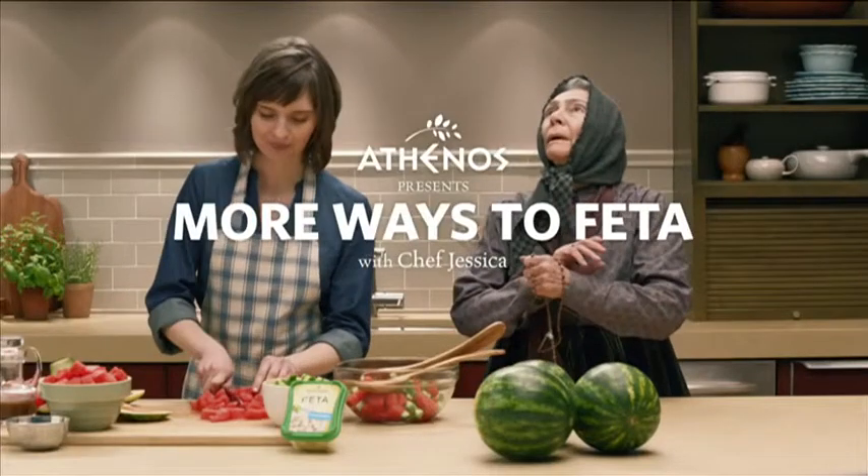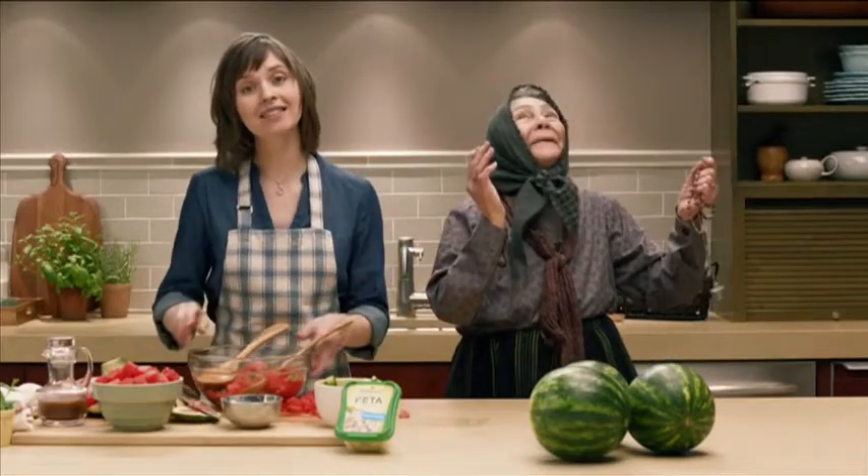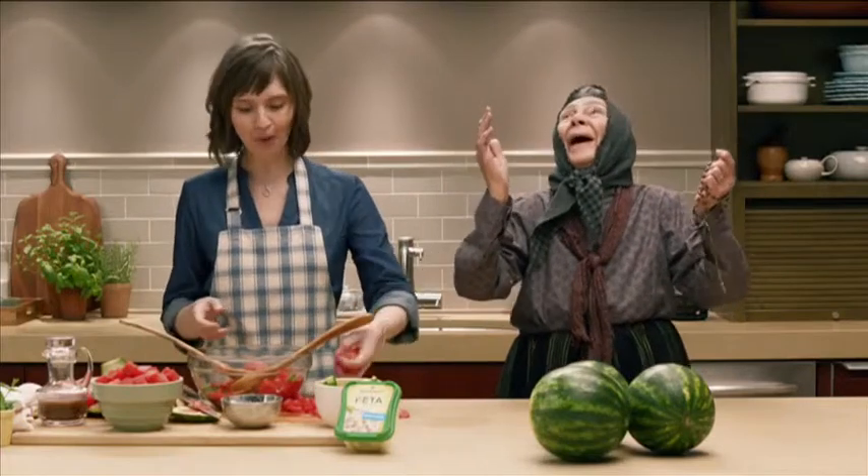Athinos feta can add an unexpected twist to so many dishes. We got Chef Jessica to share her favorite recipes, and to help, we brought Yaya. The bold flavor of Athinos feta provides a delicious contrast to the sweetness of our watermelon salad.